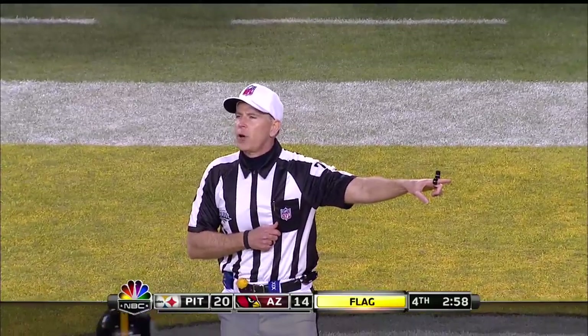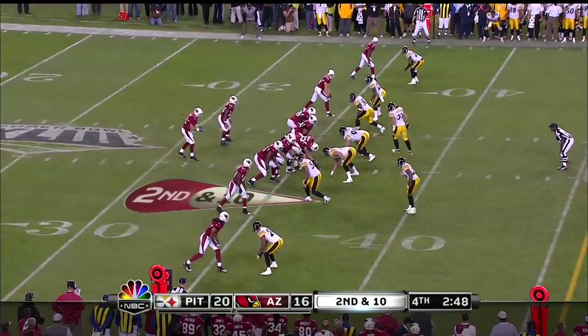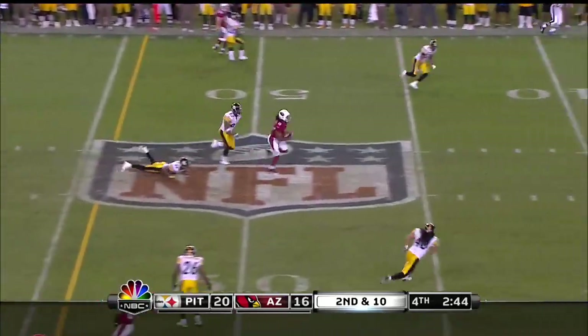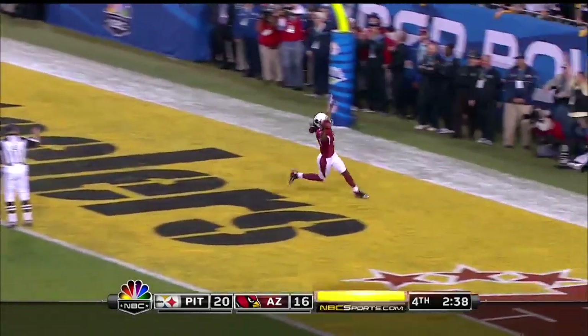That's a safety — the foul occurred in the end zone. Safety. Wow. Second and ten, Warner has time. Fitzgerald in Steeler territory — 30, 20, 10. Arizona has the lead.